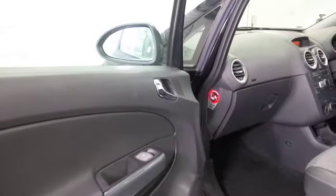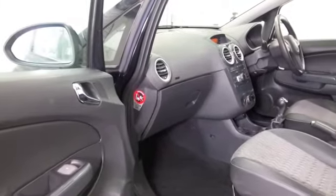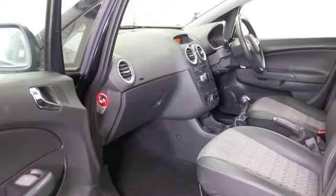This is looking good with a very smart interior and all the usual refinements: air conditioning, airbags, and power assisted steering.